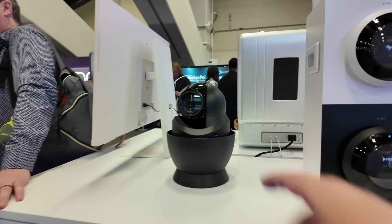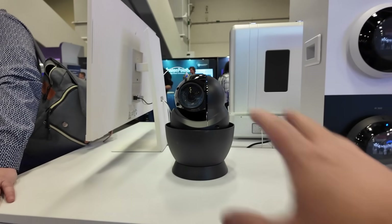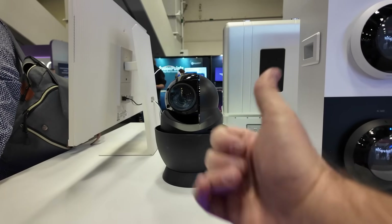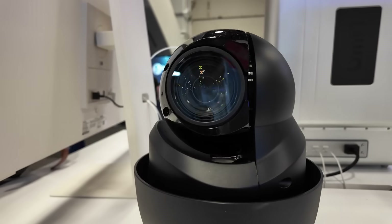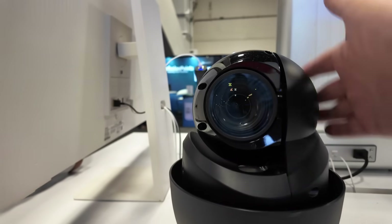And then over here we have the AI PTZ again, but this one's the black form factor — the one they had at the other booth was the white form factor. This is a massive beast of a camera. It almost looks like a Darth Vader helmet.